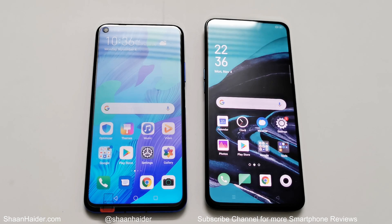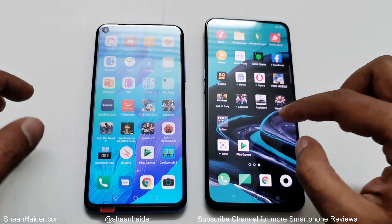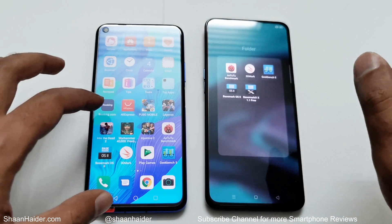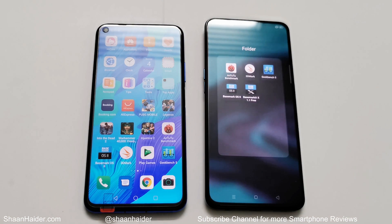Both of them have Full HD+ resolution screens. The benchmarking test applications we have today are AnTuTu Benchmarking, 3D Mark, Geekbench 5, Basemark OS 2, and Basemark X.